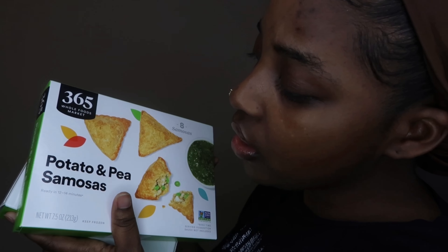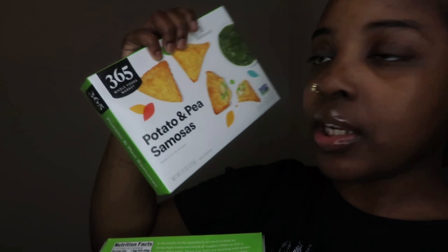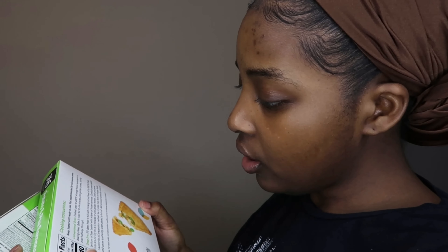Then we got some potato and pea samosas — I wanted to try these and we're actually eating them for dinner tonight. I was just making sure nothing had eggs or anything like that. We do not eat anything from an animal at all. We also got some egg rolls, which don't have egg in them either.